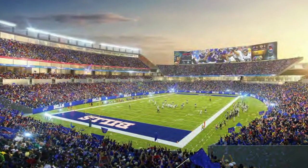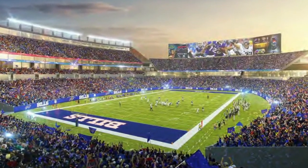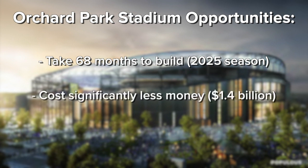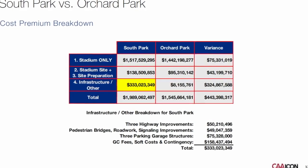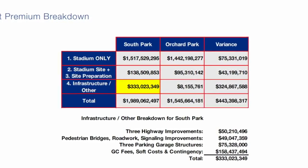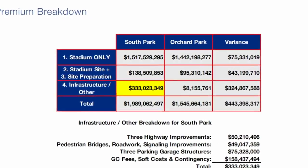The Orchard Park site, according to the study, would have significantly less challenges. Some of the opportunities: a quicker solution, with the stadium having an estimated timetable of 68 months to build, ready for the 2025 season. A less expensive option, with an estimated price tag of $1.4 billion — that's $500 million less than the downtown location. Looking at this price breakdown shows the stadiums would respectively cost the same amount of money, but the bulk of the difference would come in infrastructure costs and improvements.